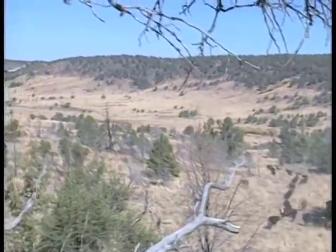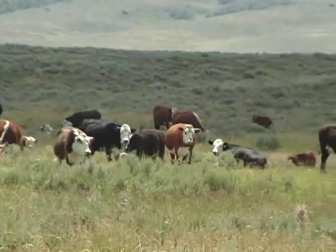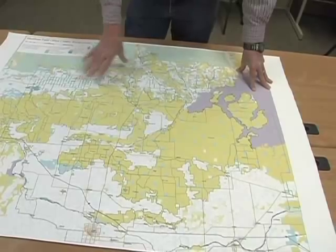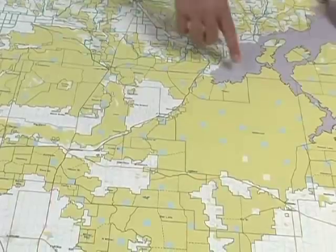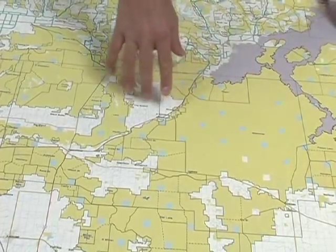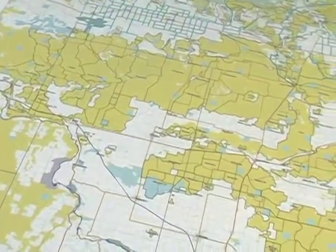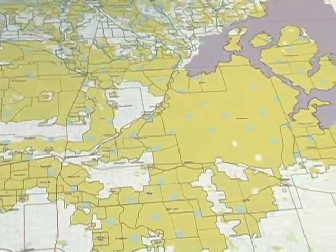Both agencies manage livestock grazing by breaking public lands into grazing allotments. Cody Martin of the BLM explains: this map shows all the various grazing allotments administered out of the Shoshone Field Office. The solid black lines represent the allotment boundaries, which are usually permanent fences or geographic features that keep livestock from moving into adjacent grazing allotments.